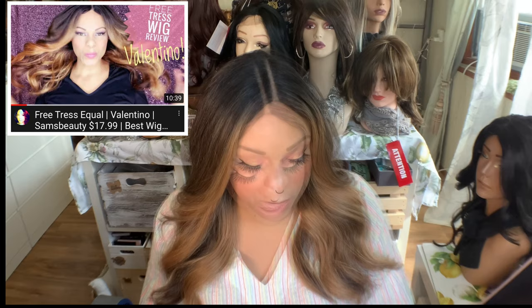So today I am doing a video testing out a wig shine spray. But I wanted to do it with this gorgeous girl. This is one of my favorite wigs, period, point blank. I've had her at least five different times in different colors. I have many, many videos on her.